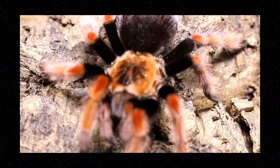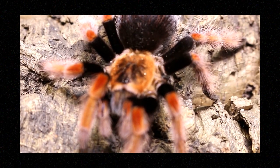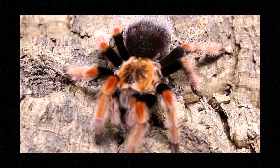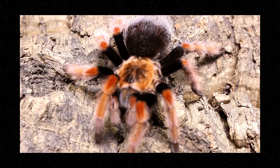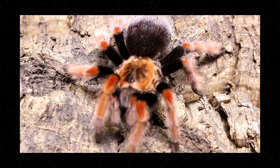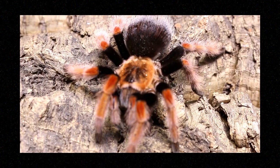Last but not least, the beautiful Brachypelma bohemi. This animal is also called the Mexican Fire Leg, or sometimes the Mexican Rust Leg. This animal is skittish and very prone to hair kicking — they are crazy hair kickers, which drives me nuts about them. This is a species from the Mexican savannah and scrublands. They like to be at 70 to 85 degrees Fahrenheit with 70 to 80 percent humidity. They grow at a medium rate, top out at about six and a half inches, and live for 10 plus years.